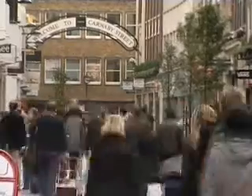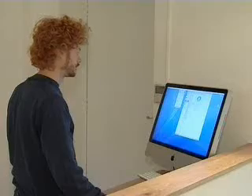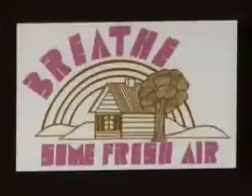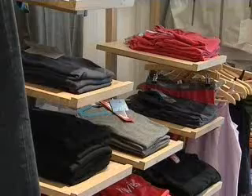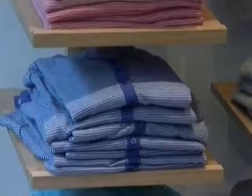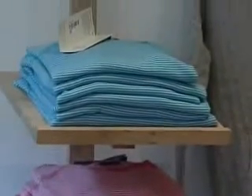Carnaby Street, London was famous as the centre of fashion during the so-called swinging 60s. It's still full of clothes shops, but times have moved on. Howie's is a new company specialising in outdoor and performance clothing for young people. They produce only from organic fabrics. Howie's takes its green credentials very seriously indeed.